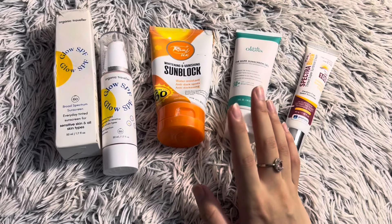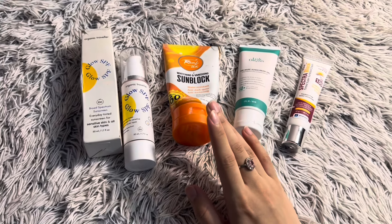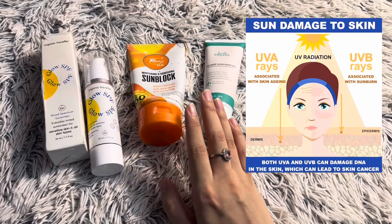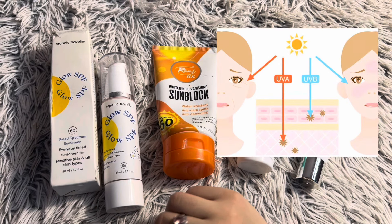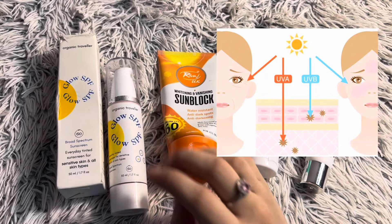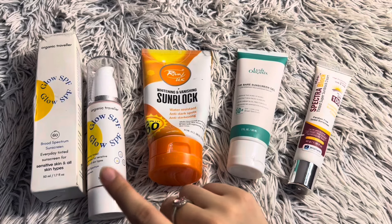It is very important to know that UVA and UVB rays are very harmful for our health. Because of these rays we have skin issues like tanning, wrinkles, and pigmentation. Today I have brought these 4 sunscreens which I have chosen myself.